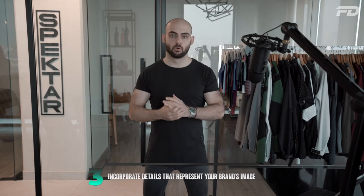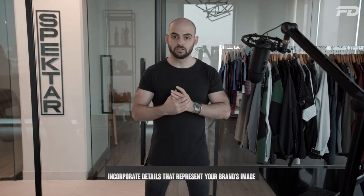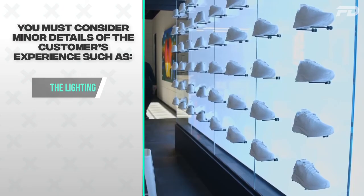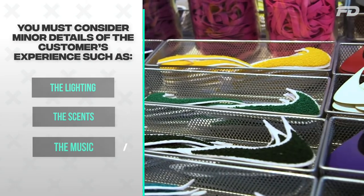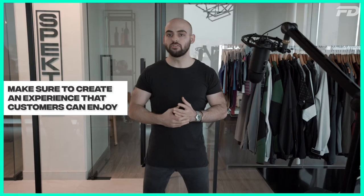Number three: incorporate details that best represent your brand's image. Consider the minor details of a customer's experience — whether it's your layered lighting assembly, the smell of the place, or ambient music that represents your brand. It's extremely important to create an experience that customers can enjoy and feel comfortable in. If your brand is not represented well through these details, you're not going to convince your customers that this is a retail store that represents them or a space they want to spend their time in.